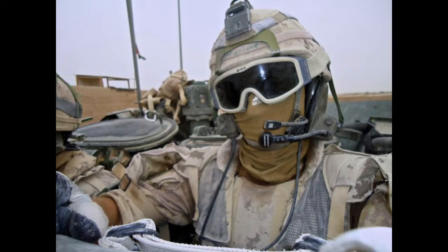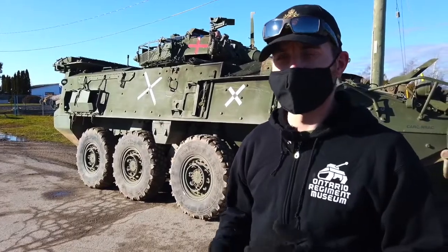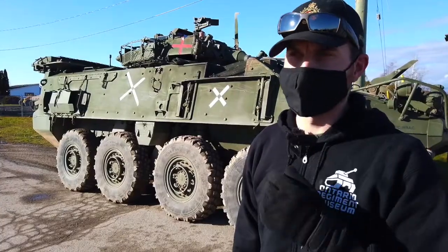I am with the Ontario Regiment, the RCAC. However, when I went to Afghanistan I was attached to the Royal Canadian Dragoons, and this is what we worked on night and day for years on end.